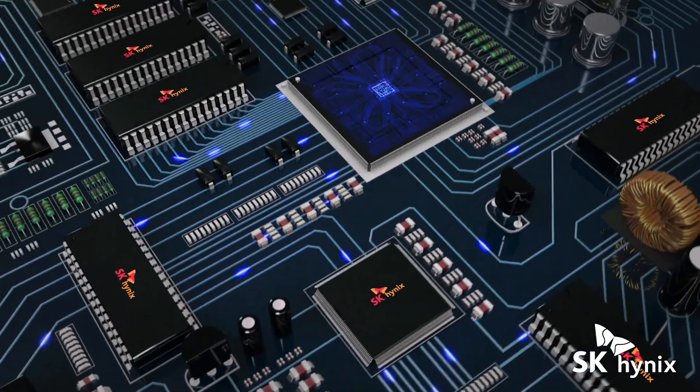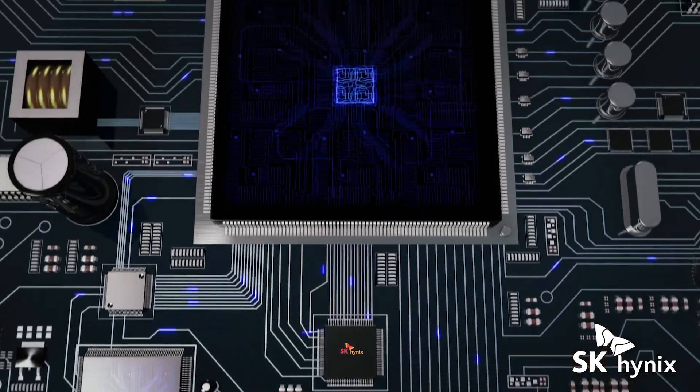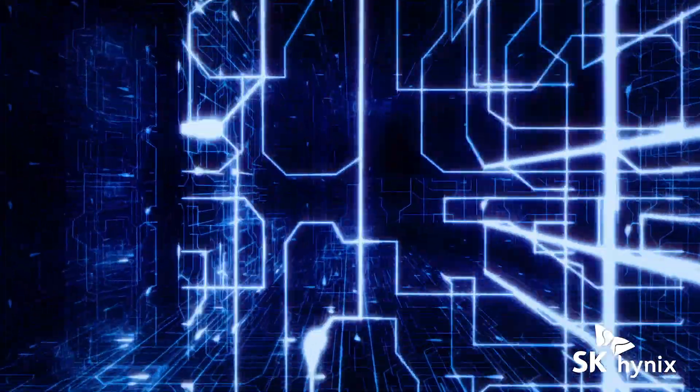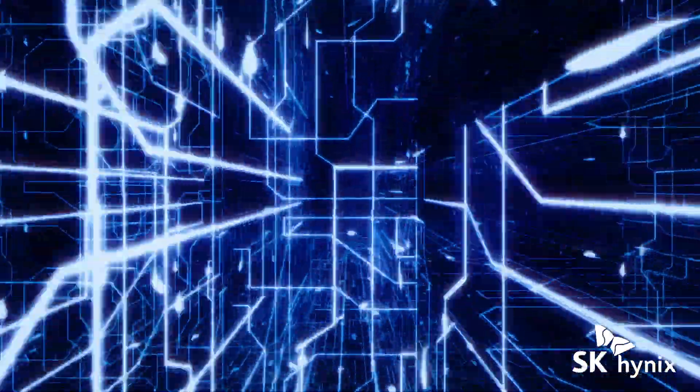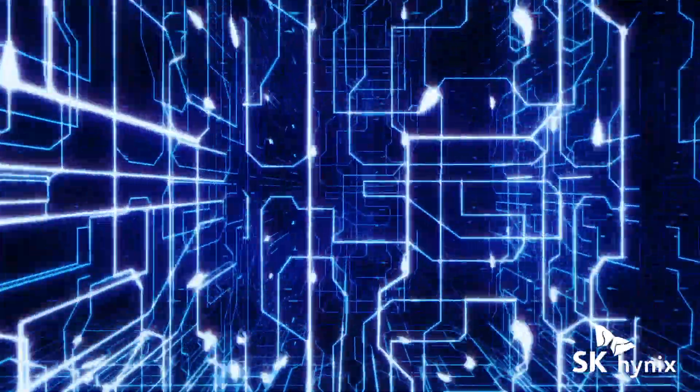Underpinning it all, SK Hynix delivers faster, stronger, and less power-consuming DRAM and NAND flash memory for an enhanced automotive experience, all of which are built in close collaboration with major auto industry players to meet automotive safety and quality standards.